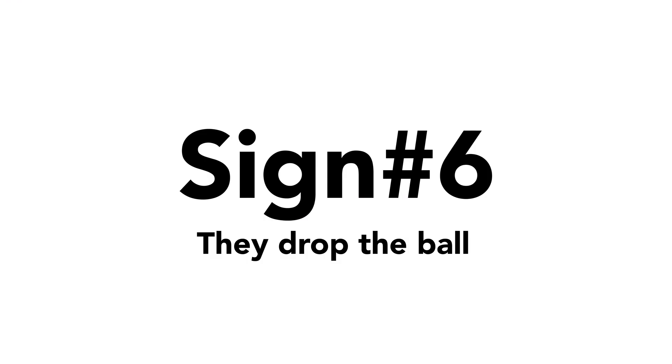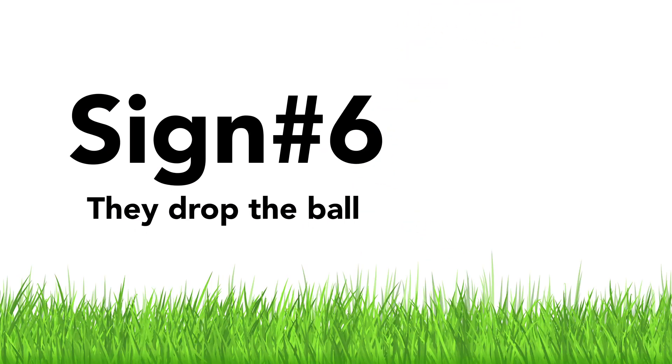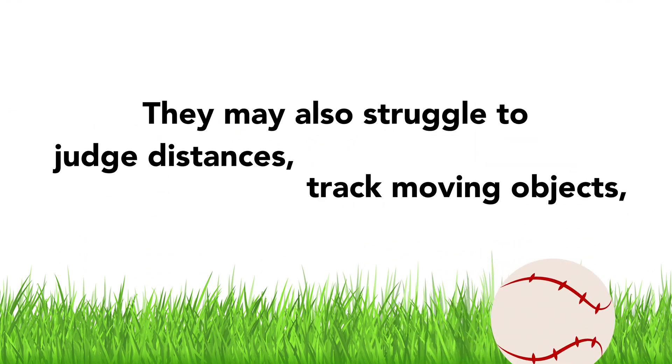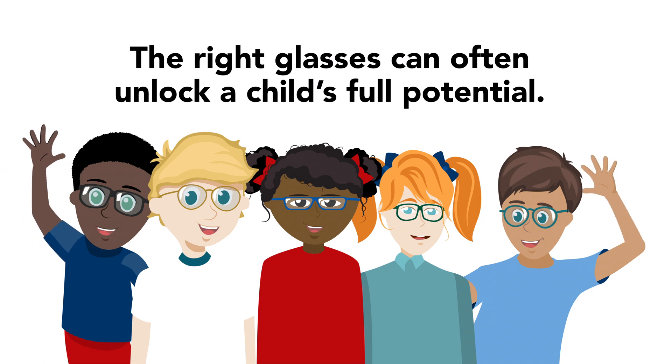Sign number six: they drop the ball. If your child can't catch or is always swinging late at pitches, poor vision may be to blame. They may also struggle to judge distances, track moving objects, or see out of the corner of their eyes. The good news? Most of these problems are easily fixed after an eye exam, and the right glasses can often unlock a child's full potential.